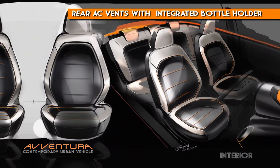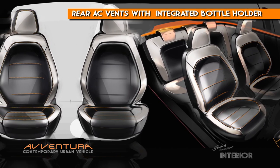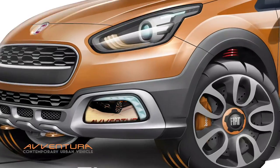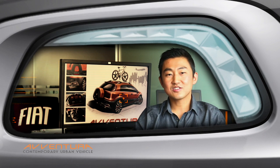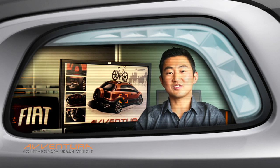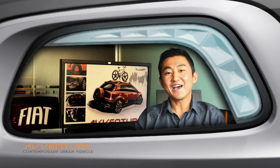Smart functionalities, for example, are presented by rear AC vents with integrated bottle holder. The aggressive styling and mechanical precision makes FIA Aventura a true Italian masterpiece that brought excellence to the contemporary active lifestyle of Indian consumers. FIA Aventura design makes you live alive.